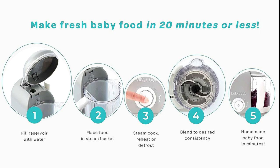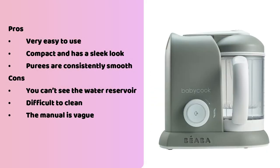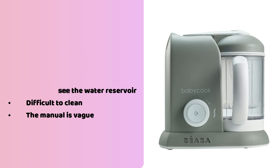The biggest con is that you can't see inside the water tank, making it difficult to check if there's mold or bacteria growing inside. You can clean it out with a white vinegar descaling method, but it would be more reassuring to see inside. The manual is also almost too vague, though with a close look everything can be figured out quickly. And while the steam basket isn't quite as large as some other models, it makes a sufficient amount of food. The baby cook is offered in a few different colors and looks surprisingly chic. All in all, it makes excellent purees and doesn't compromise on style. Pros: very easy to use, compact with a sleek look, purees are consistently smooth. Cons: can't see the water reservoir, difficult to clean, manual is vague.